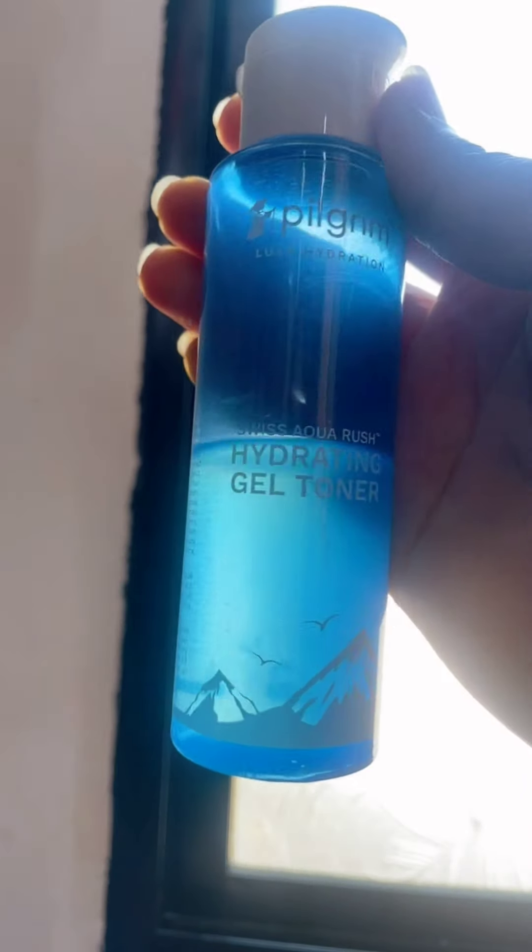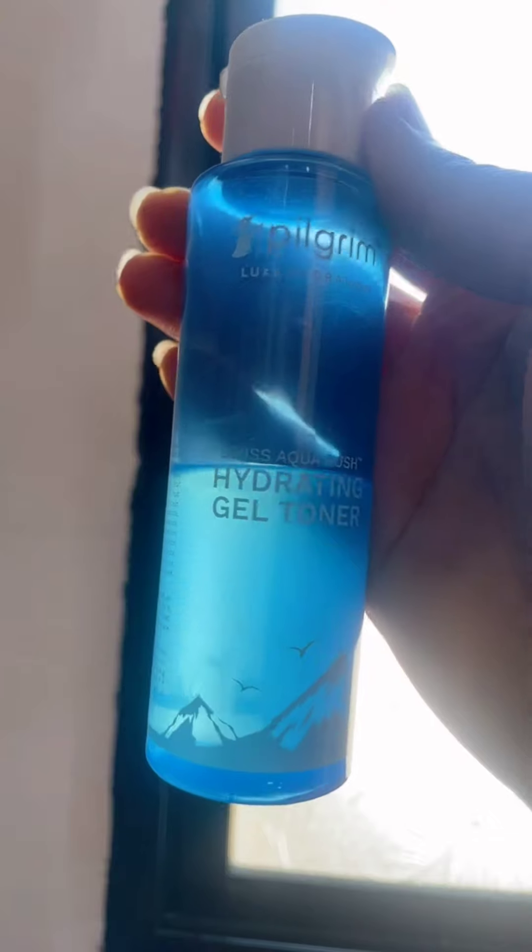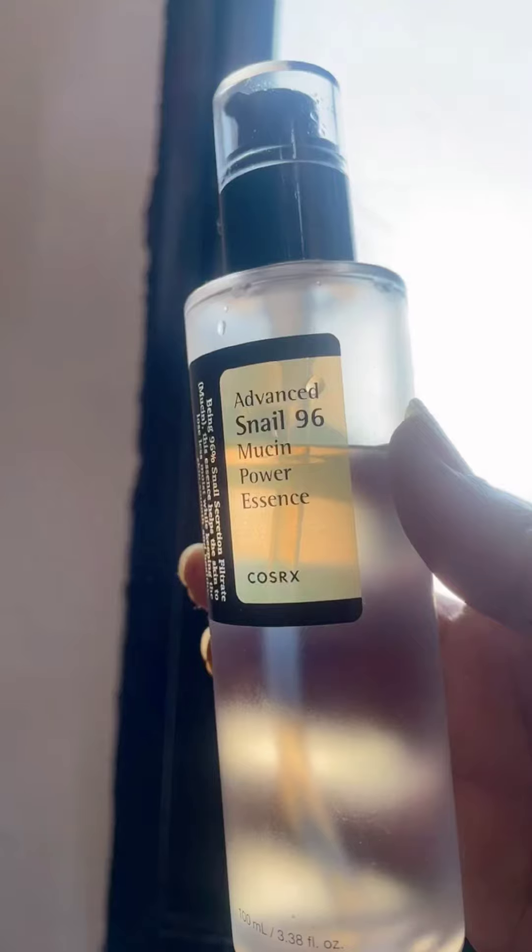I used the Pilgrim Aqua Rush Hydration Gel Toner. This toner gives your skin a drink of hydration, harnessing the power of glacier water to replenish moisture and prepare your skin for other products. You can use this toner for hydration and to prep skin for the next steps.